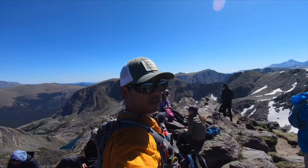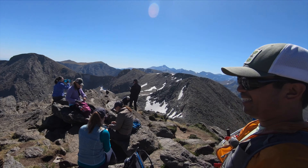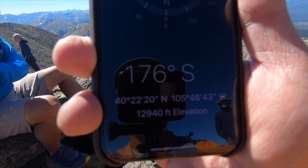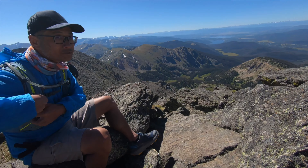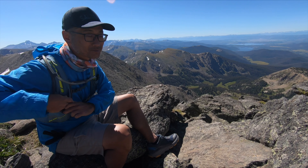All right, we made it to the top! Thanks to Rob and everybody here. Yeah, Mark — yay, we did it! That's where we're at right now: 12,940 feet.